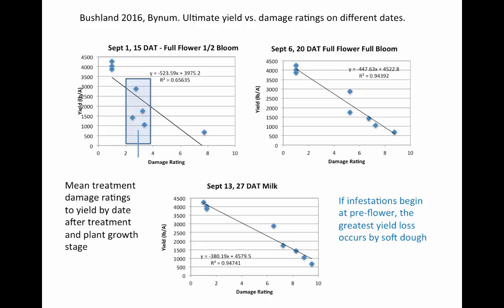We're looking at the damage potential of the sugarcane aphid. Going back to one of the insecticide trials I did in 2016, we made comparisons of the damage ratings during the growing season and we related the damage levels at different times of the growing season to what the yield was at the end of the season.